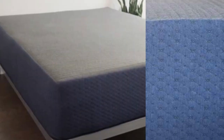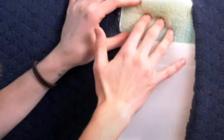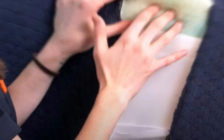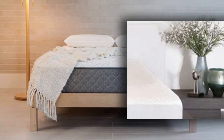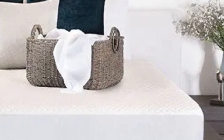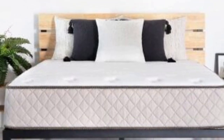The mattress is also available in six standard sizes and is affordably priced, though cost varies by profile. Brooklyn Bedding provides free ground shipping, a 120-night sleep trial, and a 10-year warranty. Pros: many sizes and height options, contouring memory foam for pressure relief, and cooling gel-infused foam. Cons: strong initial off-gassing odor and no firmness or thickness exchanges during the trial period.